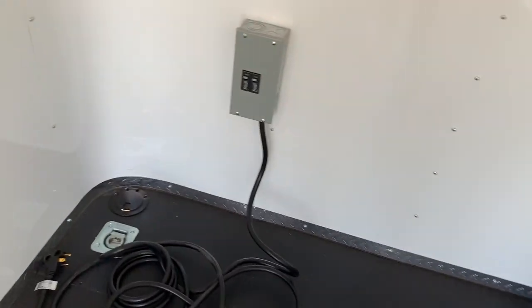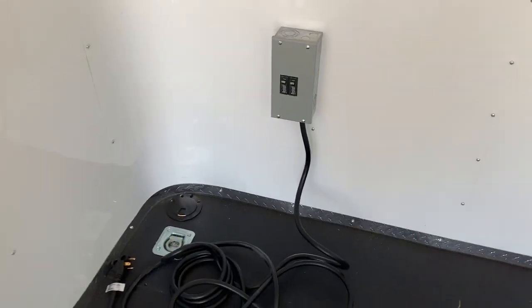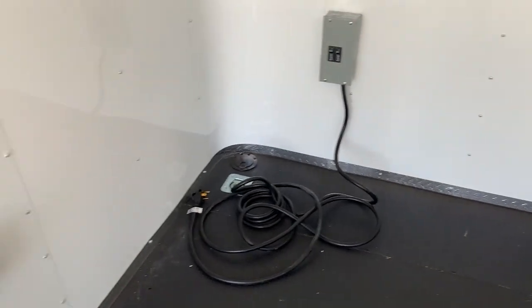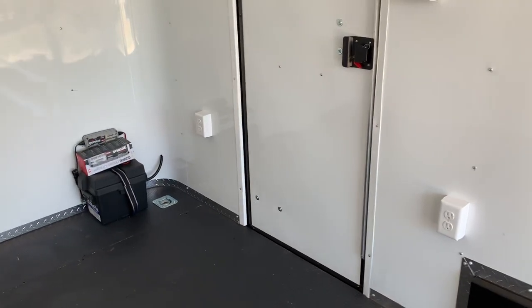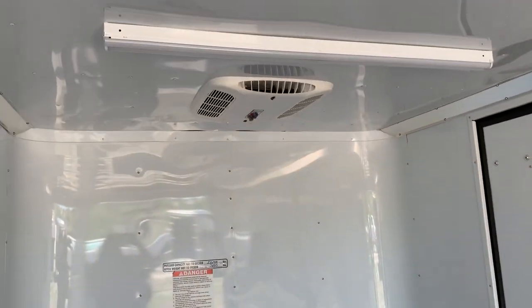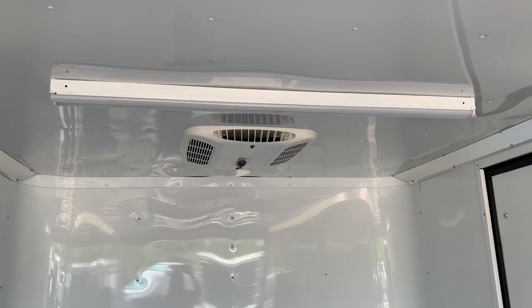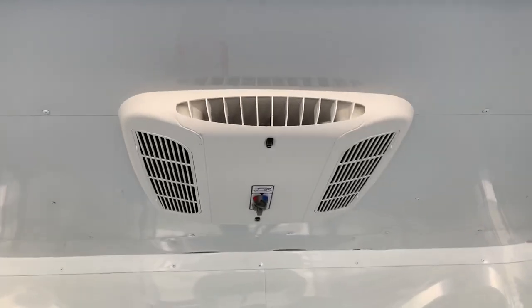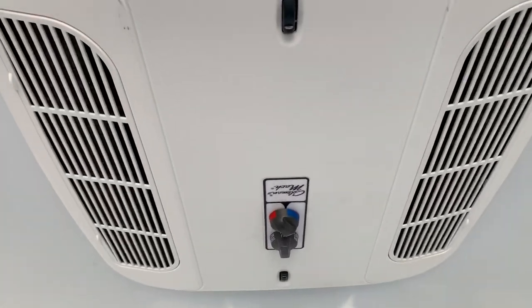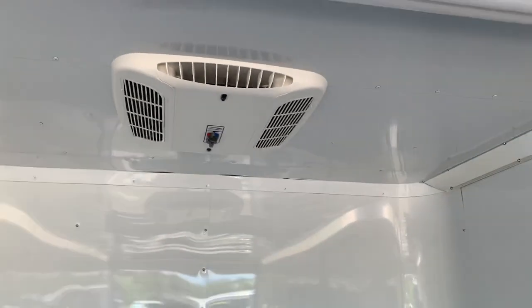We also have 30-amp service. You take this cord right here, go through the cord port into your generator, plug into an extension cord or campground — however you're going to power up the trailer — and that in turn is going to power up your four interior outlets (three here and another one in the back), plus the exterior GFI outlet outside. That's also going to power up your two four-foot LEDs — one here and another one in the back — so you'll have great interior lighting options. It also powers up your AC unit with a heat strip, so you do have hot and cold features to heat or cool the trailer and make it more climate friendly.